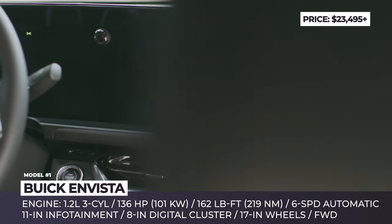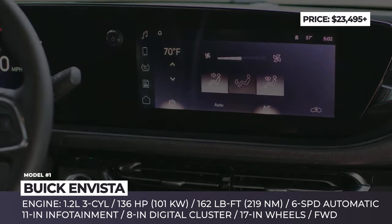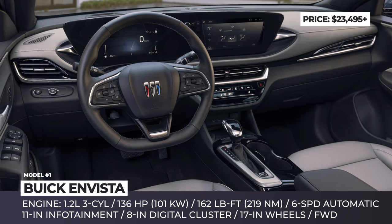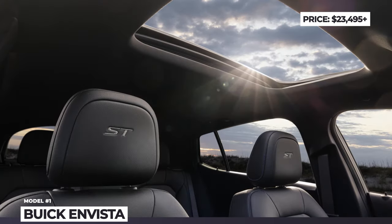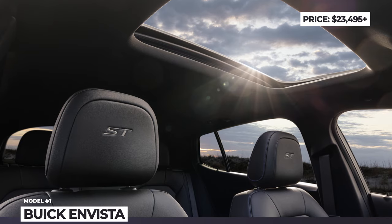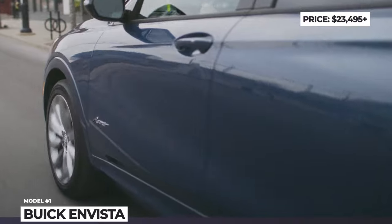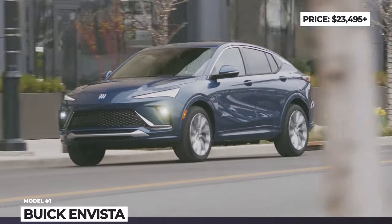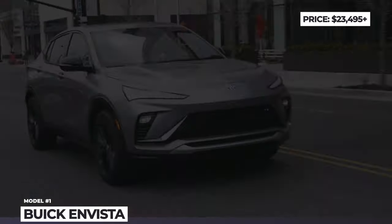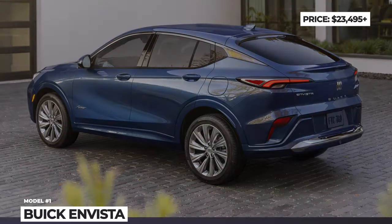Every Envista will offer a standard 11-inch infotainment system, an 8-inch digital instrument cluster, heated front seats, and several must-have driver assists like automatic high beam headlights, automated emergency braking, and lane keeping assist. Under the hood, GM pairs a six-speed automatic transmission with a turbocharged 1.2-liter three-cylinder engine. The latter sends 136 horsepower and 162 pound-feet of torque exclusively to the front wheels.